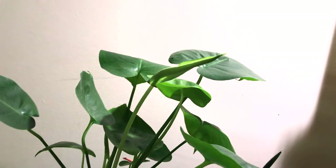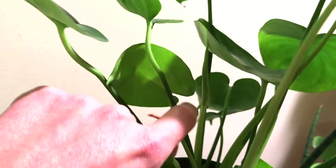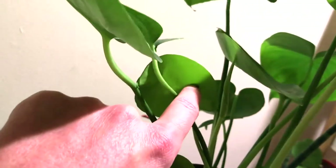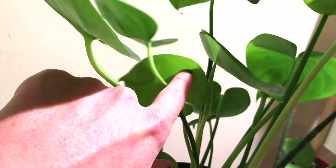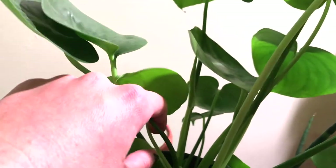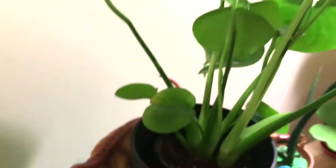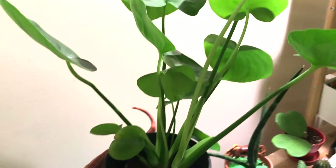There is a new leaf coming in right down here. You can kind of see it — it's a tight little curl. One, two, three, four — that would be the fifth leaf, so we'll have to keep an eye on that one.